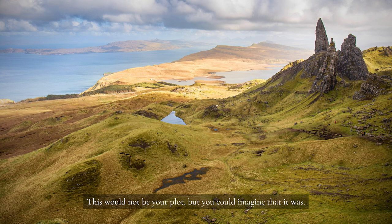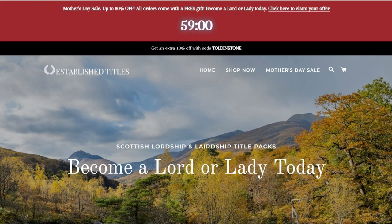The company sweetens the deal by planting a tree after every purchase, and supporting the preservation of Scottish woodlands. So, if you have friends or relatives with aristocratic aspirations, Established Titles makes a great gift, especially with Mother's Day right around the corner. To take advantage of the massive sale going on now, click on the link in the description, and use the code TOLDINSTONE for an additional 10% off.